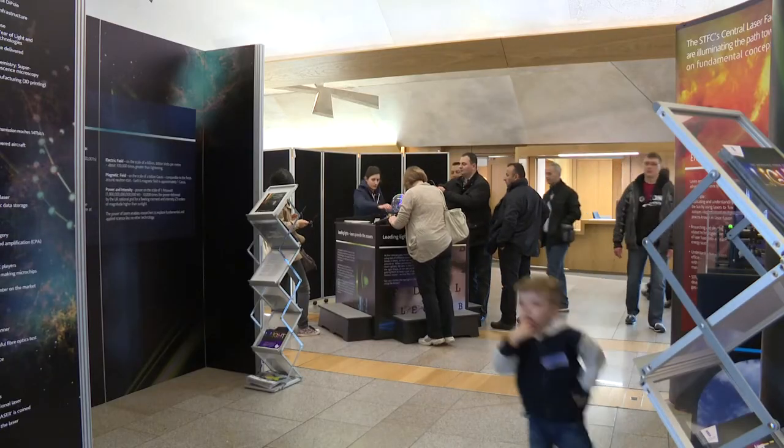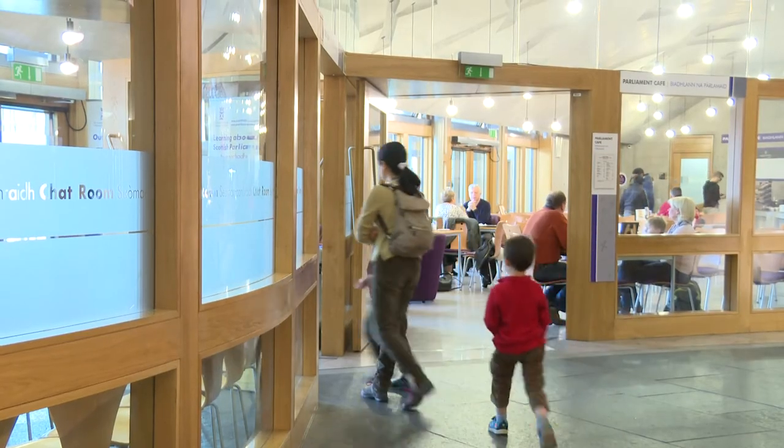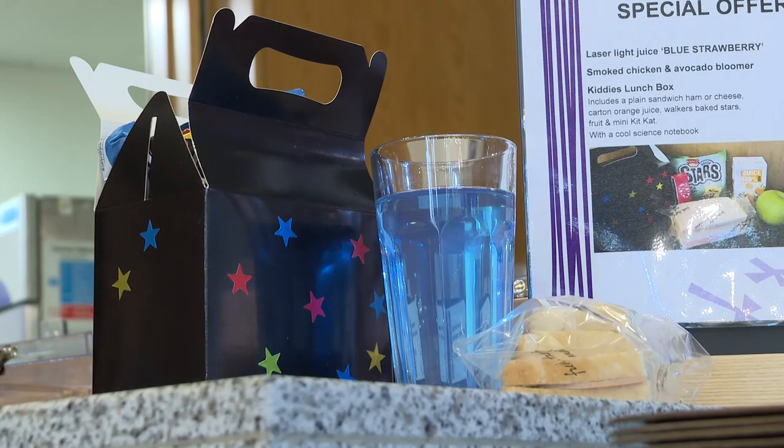Evenings also feature talks aimed at older science enthusiasts, and of course visitors can enjoy a space-age snack in our café science laboratory.